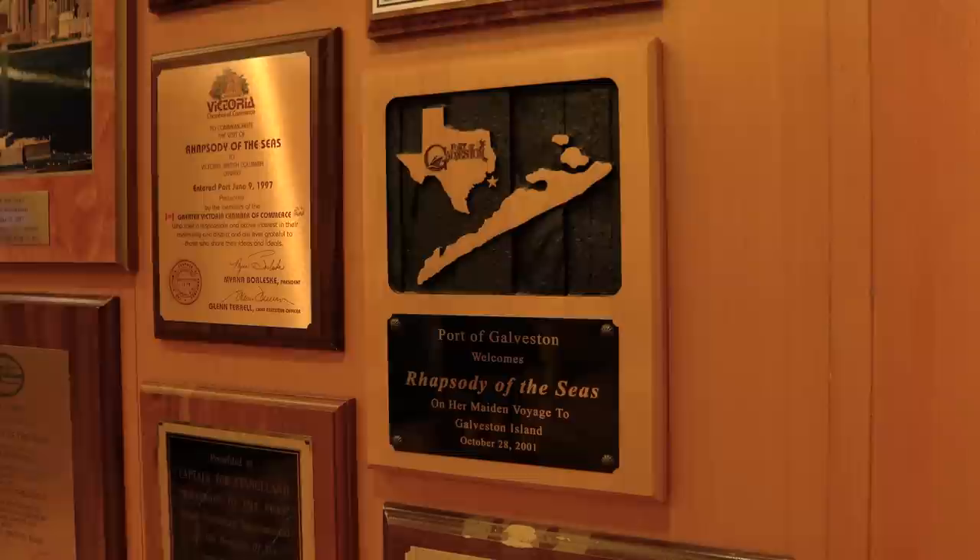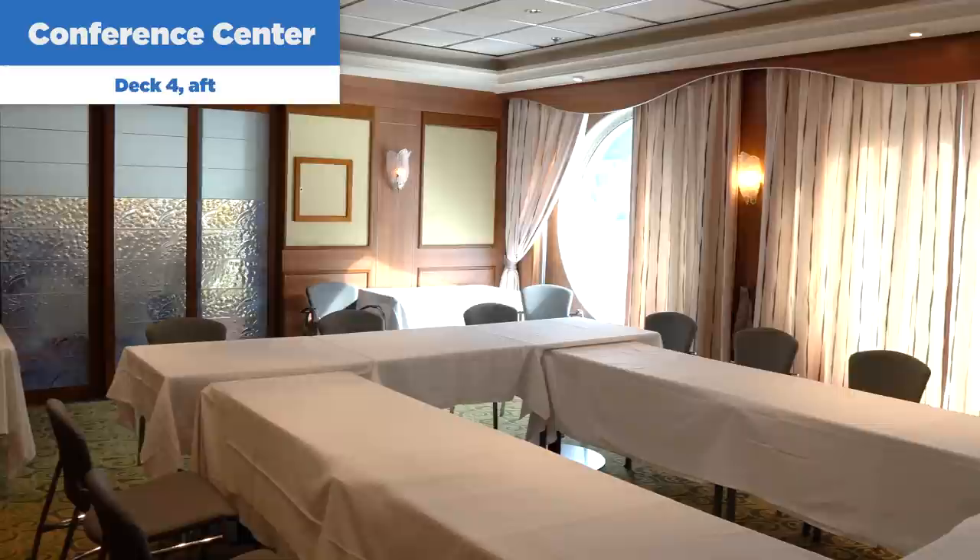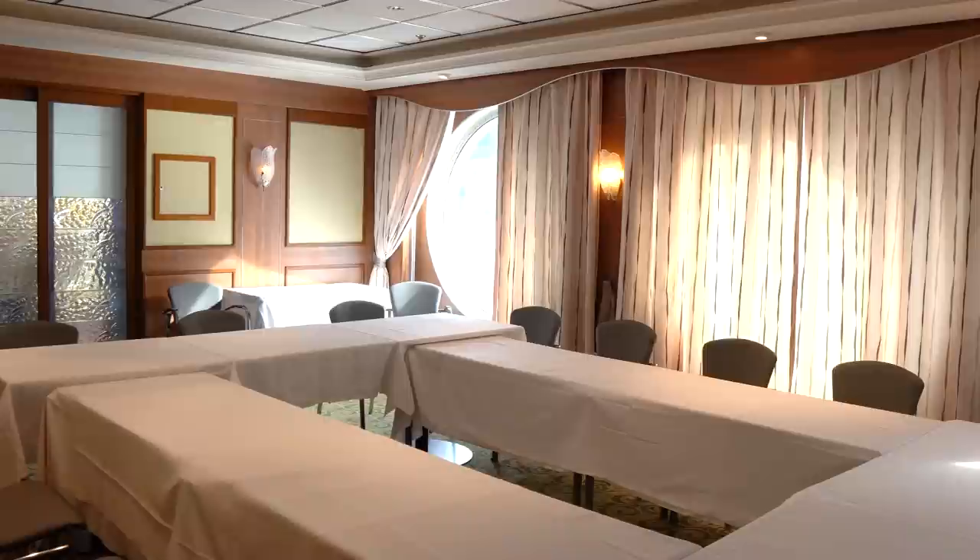Next up is the conference center on deck four. The conference center is for groups — if you're traveling with a group booked through the Royal Caribbean Groups Department, this is the space you can book for your group's use.